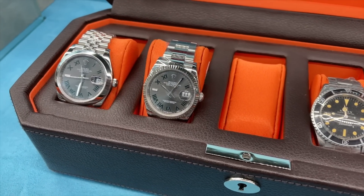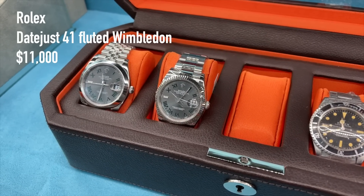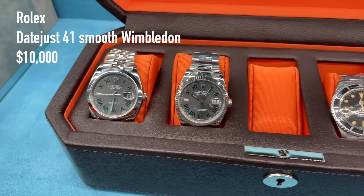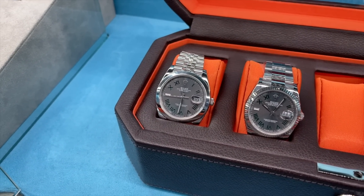Two more Datejust, both with a Wimbledon dial — one on Oyster bracelet with fluted bezel for 11,000 US dollars, and one on the Jubilee bracelet with smooth bezel for 10,000 US dollars. I think my pick would be the smooth bezel on Jubilee bracelet.